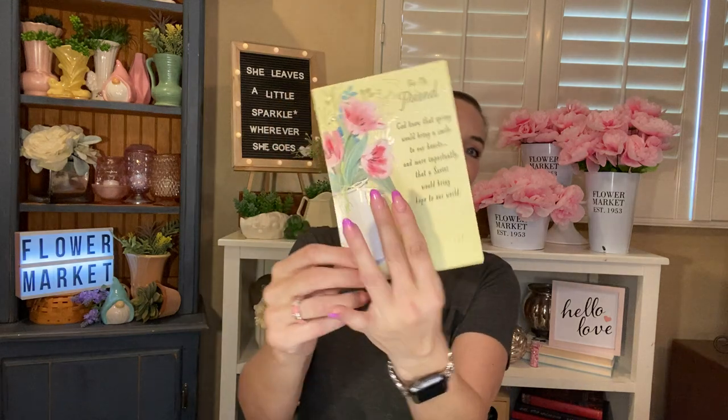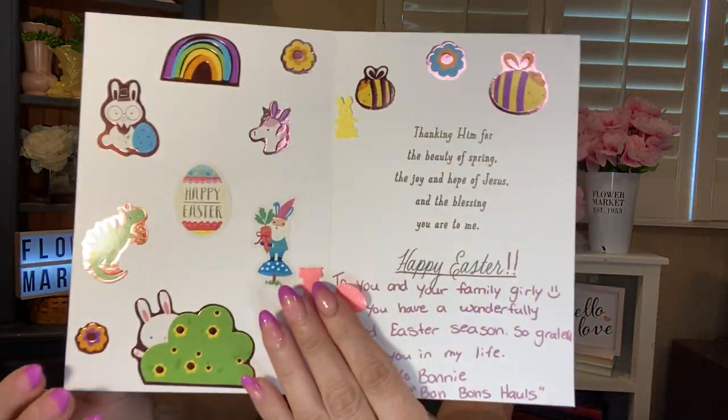Oh, how cute — it has confetti in it! They're little bunnies and little eggs. And it says: 'For my friend, God knew that spring would bring a smile to our hearts and more importantly, that a savior would bring hope to our world. Thanking him for the beauty of spring, the joy and hope of Jesus and the blessing you are to me. Happy Easter to you and your family, girly. Hope you have a wonderful, blessed Easter season. So grateful to have you in my life. XOXO Bonnie.' This is Bonnie from Bon Bon's Halls. If you guys are not following her, go follow her — she is amazing. And inside she has so many cute little stickers. I love it so much. Thank you, girl.